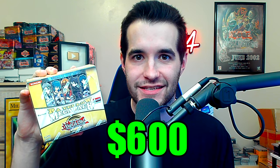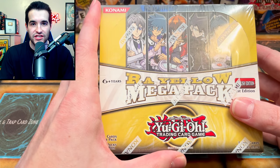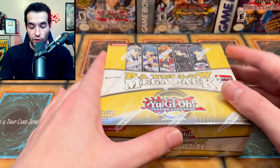Today we're opening a raw yellow mega pack booster box! We have an entire booster box of first edition raw yellow mega pack — this is a fan favorite every time I open this. People love the GX nostalgia. This was sent in by TCG Addict to open for him. I'm pretty excited because I've never opened a booster box of this before, so shout out to TCG Addict.